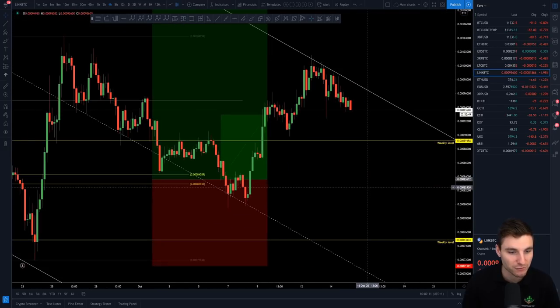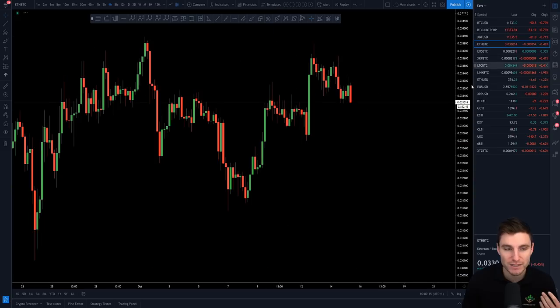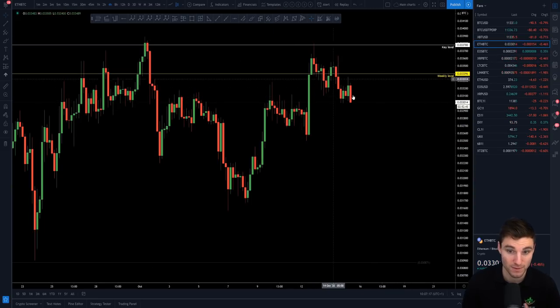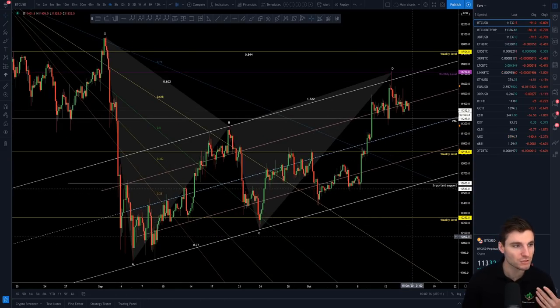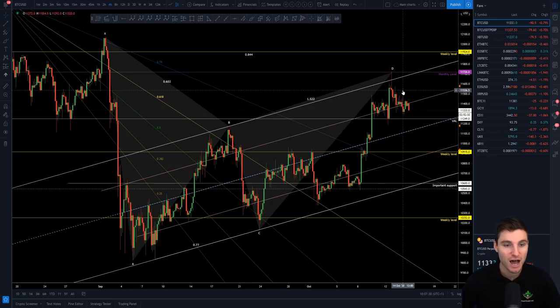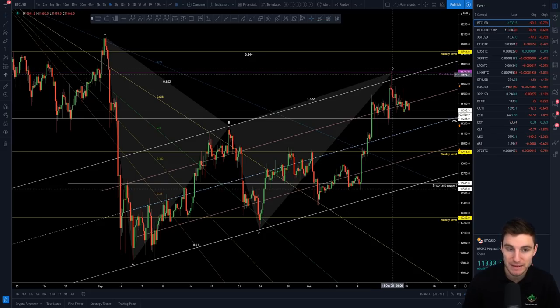You also see Link — the coin we've been trading off this channel — also getting rejected from that channel. So you're seeing weakness across all of crypto: Link, Ethereum. You're seeing it on gold, on the UK market, on the ES. Everything's looking red. So you have to ask yourself: is this potentially the high here at $11,700? We had four different confluences there for the short trade — you can check my video from the other day on YouTube. So $11,700 is a big, big level.